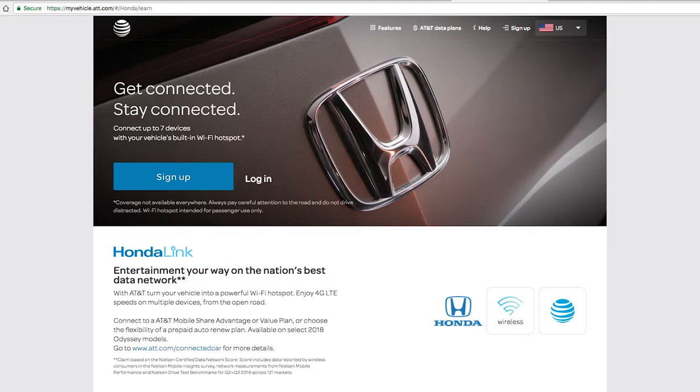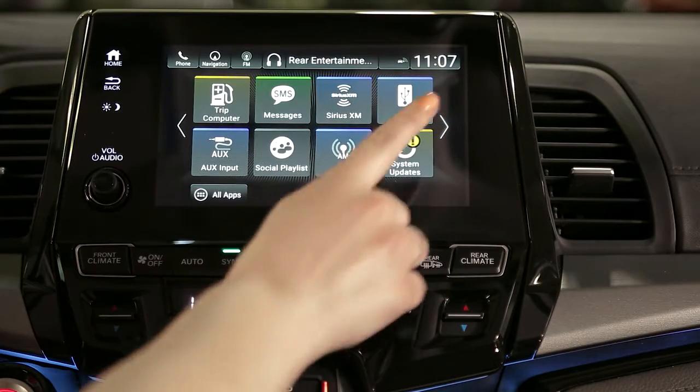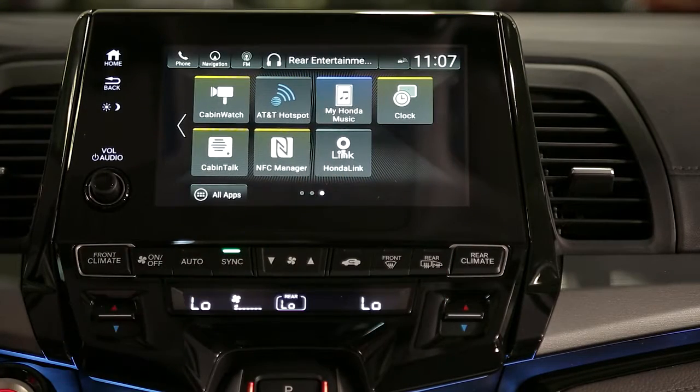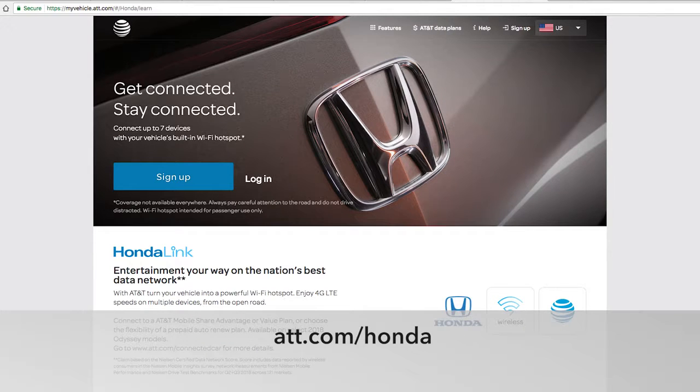Turning the vehicle into a mobile Wi-Fi hotspot allows the passengers to connect with a compatible device. The Odyssey Touring model comes with a built-in 4G LTE Wi-Fi hotspot. All that's required is a data plan from AT&T. You can call AT&T and ask about the various connected car data plans for purchase, or visit their website for more information.